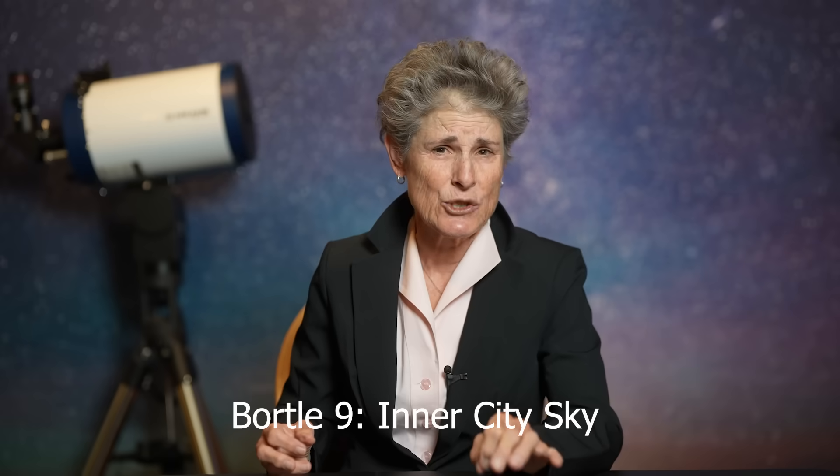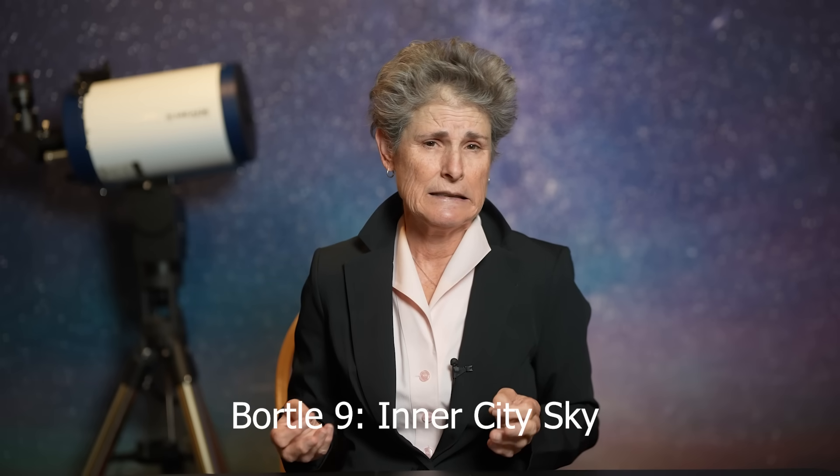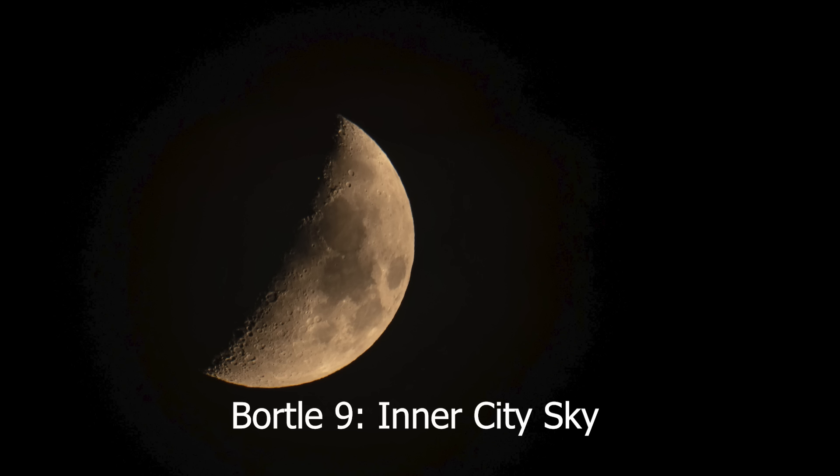Bortle class 9 is an inner-city sky. The whole sky is brightly lit, even at the zenith. Aside from maybe the Pleiades, no Messier objects are visible to the unaided eye. The only things you can really see in the telescope are the moon, the planets, and a few of the brightest star clusters if you can even find them. The NELM is 4, maybe, and the SQM is 16 or 17.